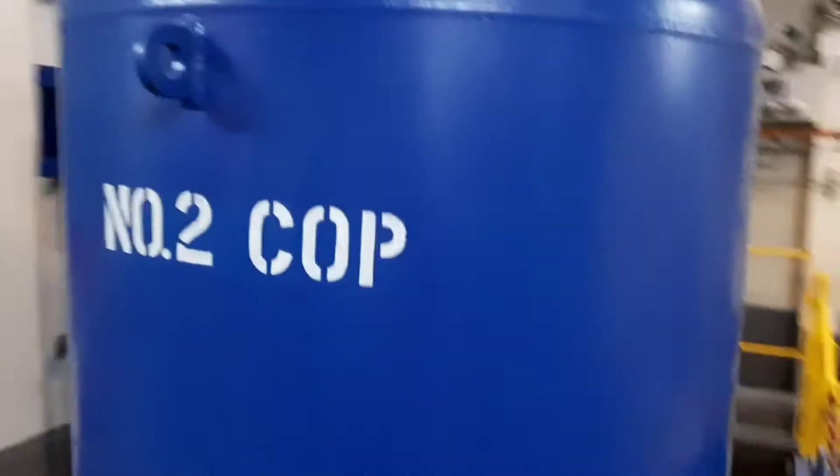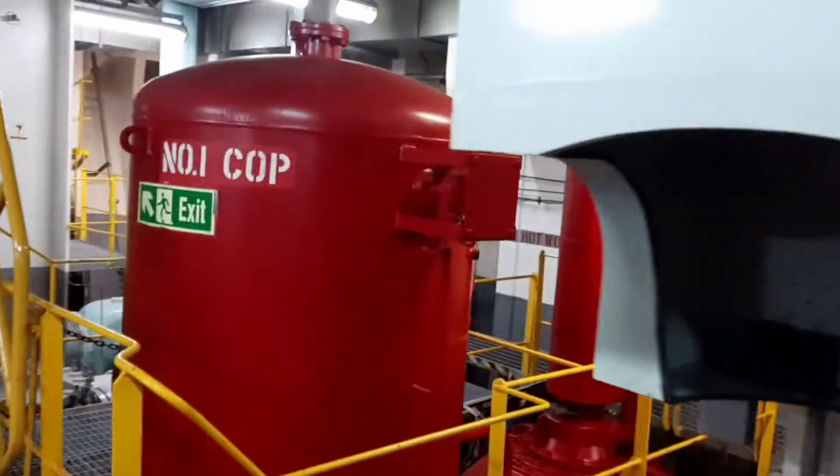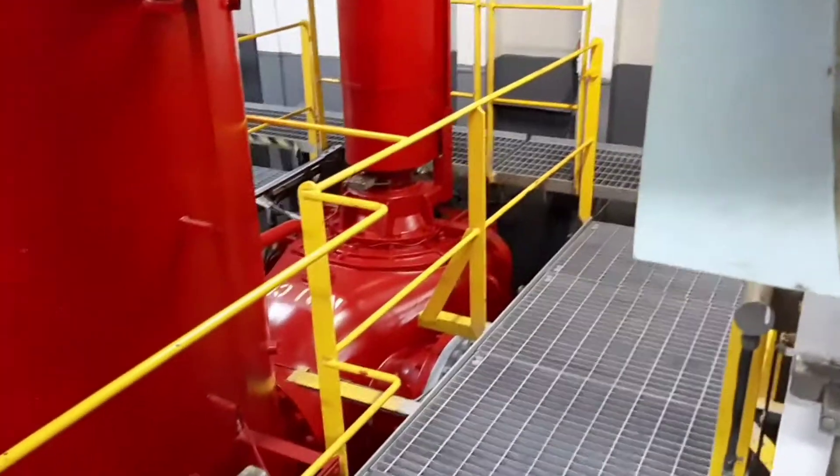There are all the major pipelines going up from the centrifugal pumps. You can see number two COP, number three COP, number one COP — all related to the centrifugal pumps.